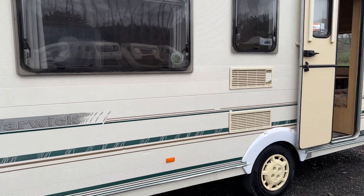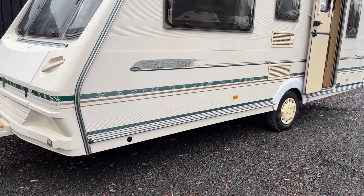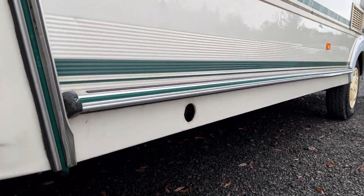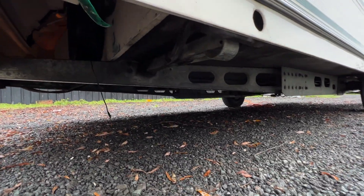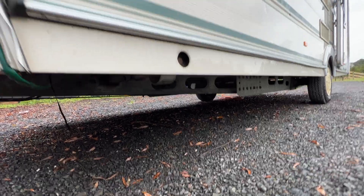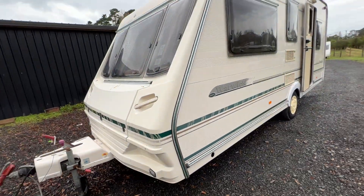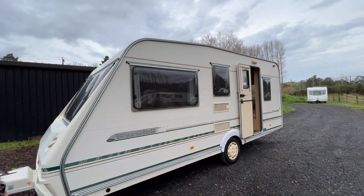Before we go inside I'm going to show you underneath the caravan. The chassis is in lovely order as well as the floor, and it has good tyres.